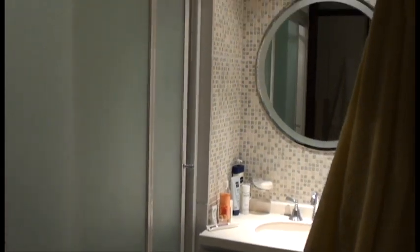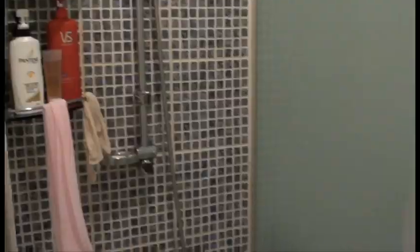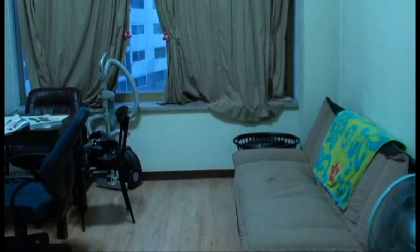The tour of my home starts from the front door — this is where I leave my shoes. Right around the corner is the bathroom area. There's a sink and a mirror right there, and behind those frosted glass doors we have my shower, and then behind that frosted glass pane is the toilet.